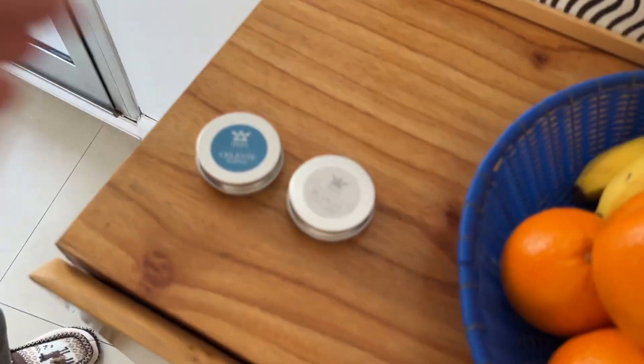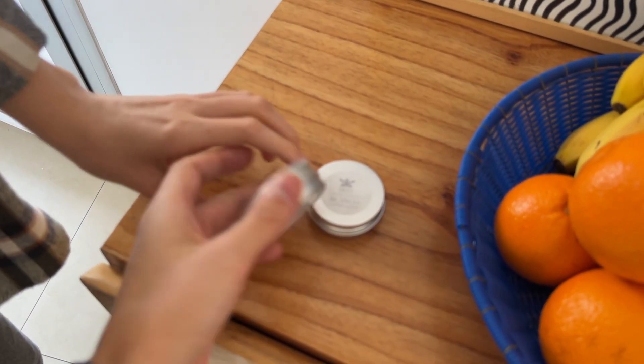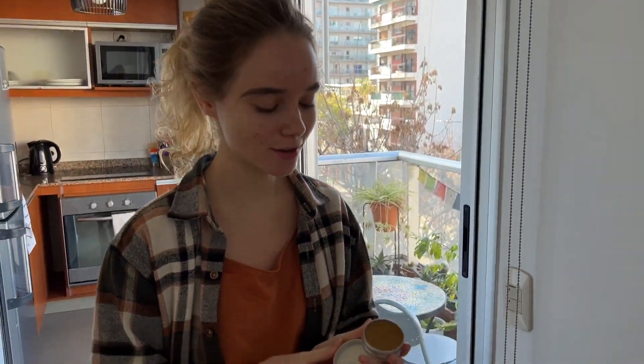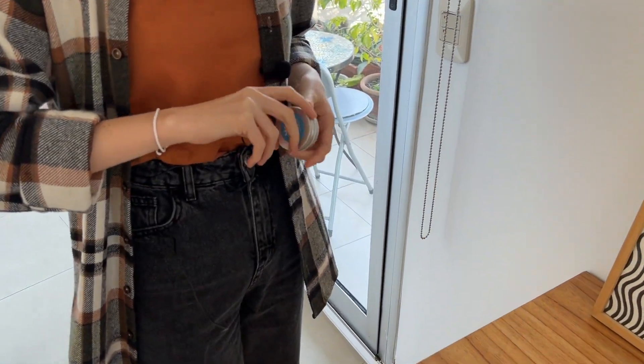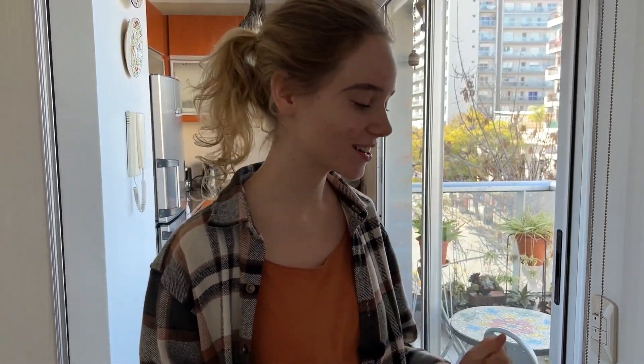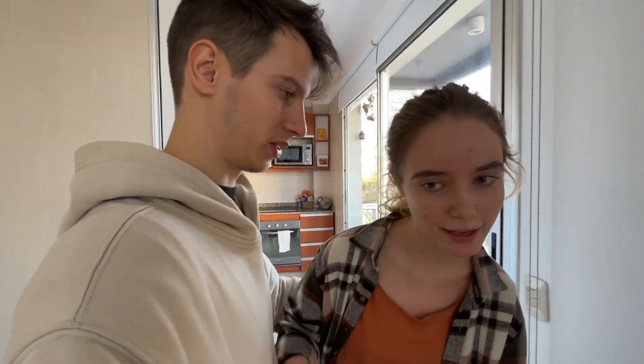I want to say something about the owner of our apartment — she made presents for us! This is a solid perfume, which you apply like this. It's so cute because she didn't even know us — she just decided that the people coming to rent her apartment deserved a welcome gift. And it wasn't only one present.